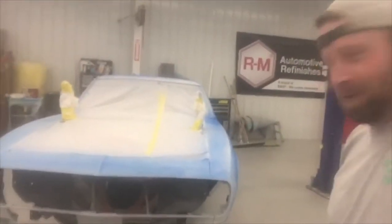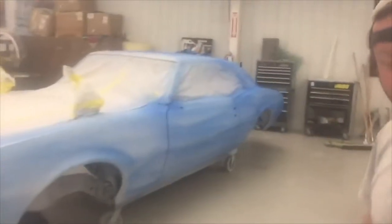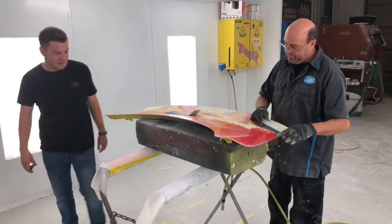Okay ladies and gentlemen, this is the new Mala car — it just came out of the paint booth with some primer. We're going to block it and we'll unveil the new motor in it.